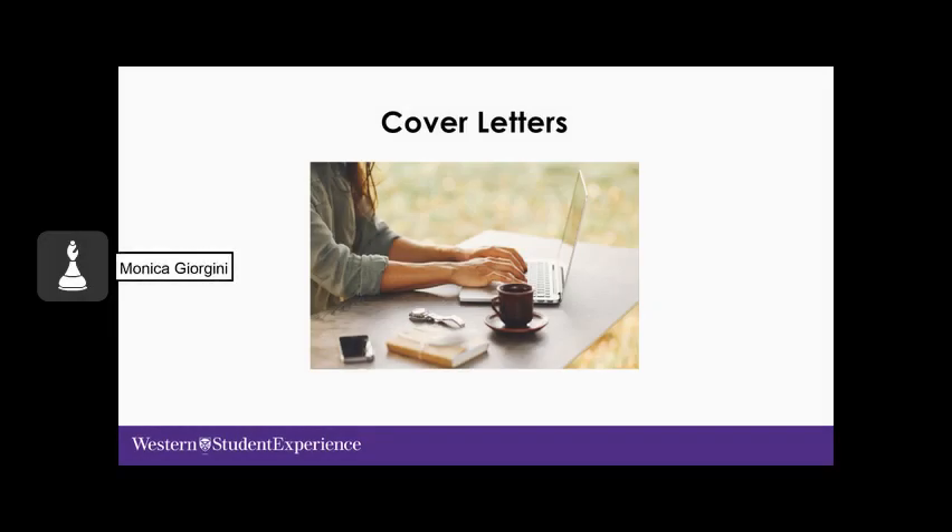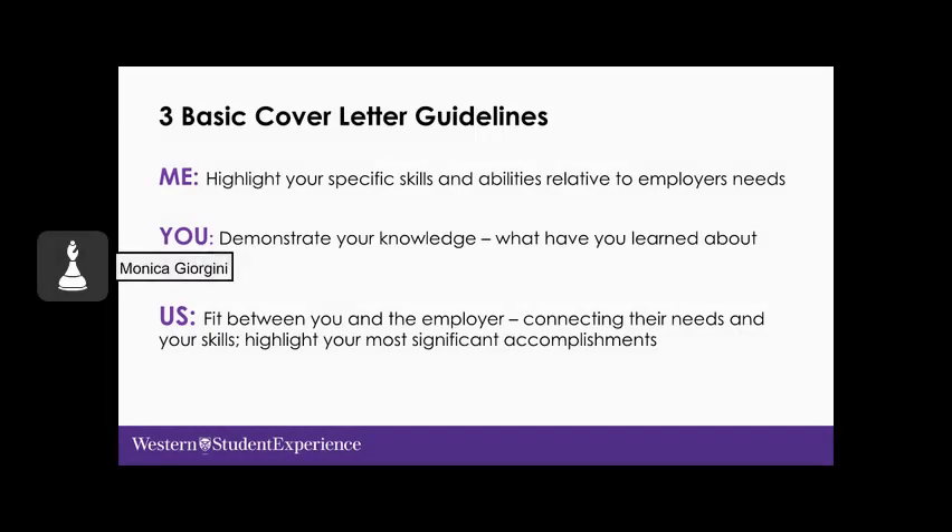Now we'll spend some time focusing on the cover letter. Why do you need one? It provides a positive visual first impression, grabs the reader's attention by showing your passion, personal associations, and unique contributions. It provides specific examples of your strengths and experiences targeted to the position, and makes a connection between the position's needs and the applicant's responsibilities. There are three basic cover letter guidelines: me, you, and us.